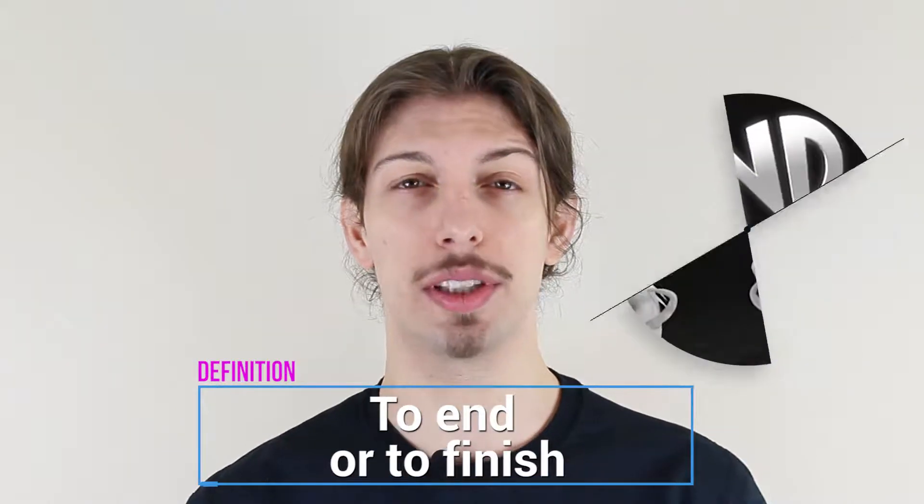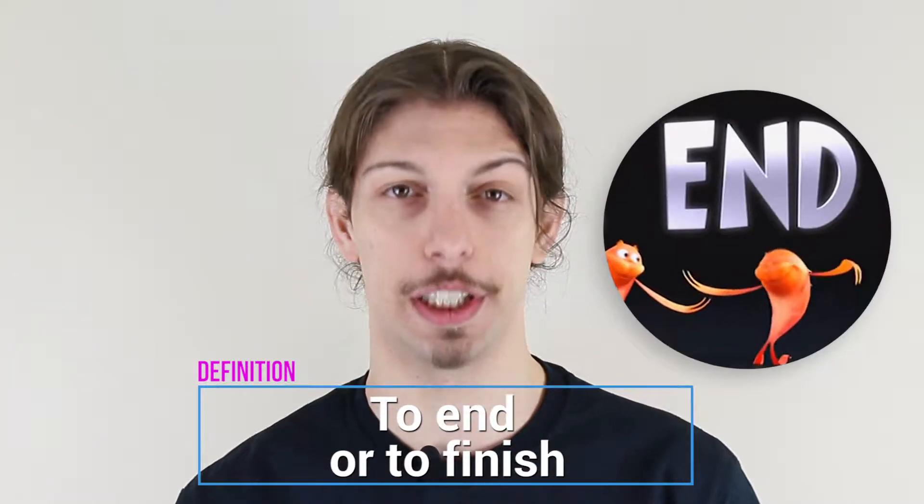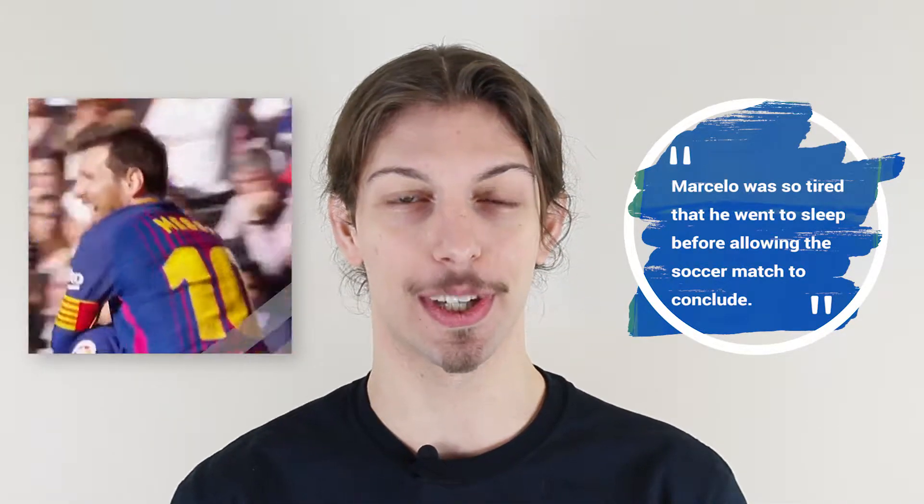The word conclude means to end or to finish. Here is an example showing how to use conclude in a sentence: Marcello was so tired that he went to sleep before allowing the soccer match to conclude.